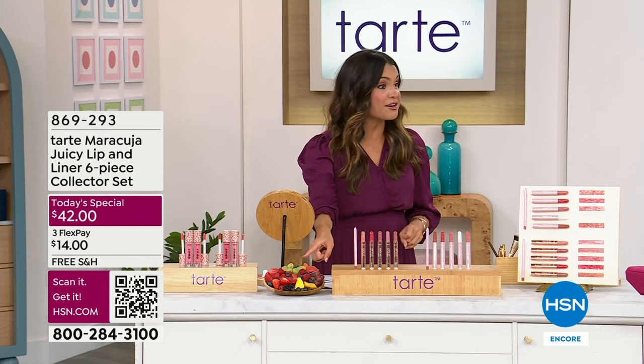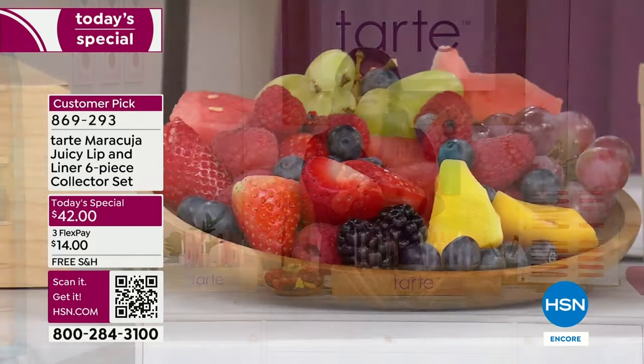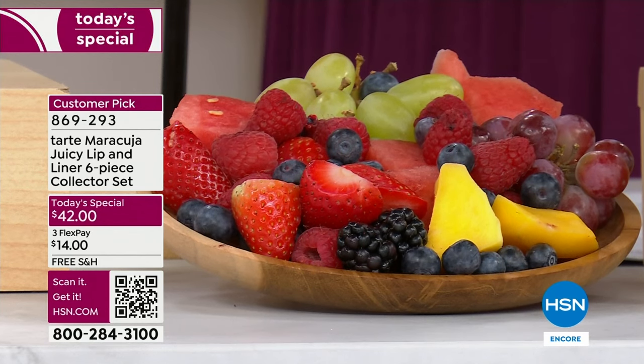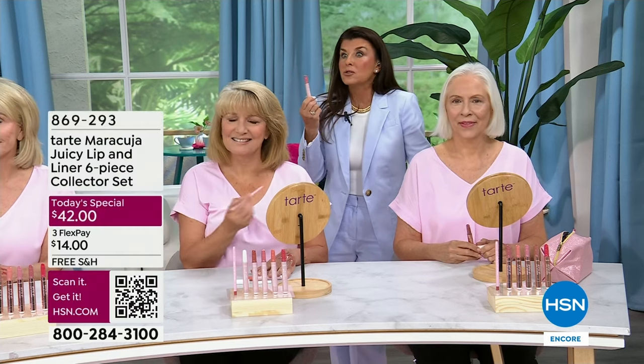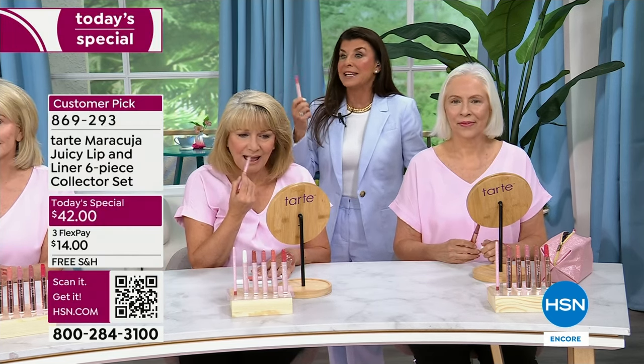There's a reason there's a bowl of fruit out here — we're talking the maracuja oil and extracts, which are amazing for your skin and your lips, but also grapeseed, goji, acai, blueberry, peach, vitamin E, cranberry, strawberry, watermelon. This is like a fruit salad — a fruit stand in a stick. You feel it because what's in it is good.